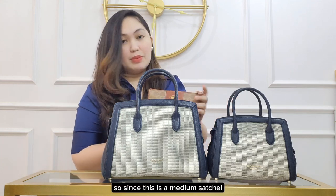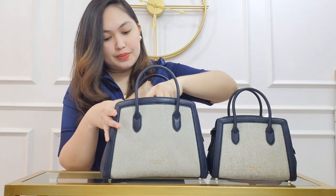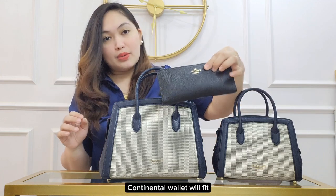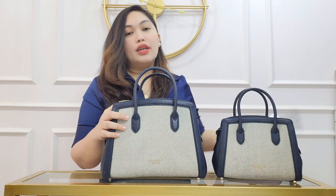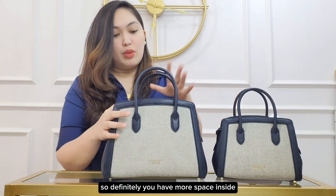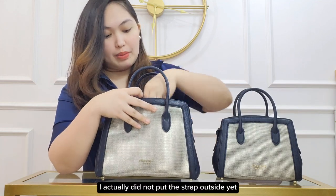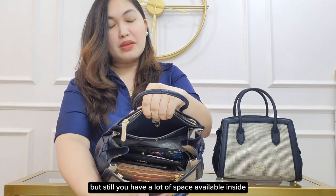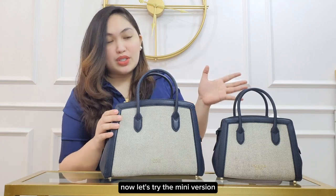Since this is a medium satchel, a large pouch will fit, a continental wallet will fit, and of course your large phone will fit. So definitely you have more space inside. I actually did not put the strap outside yet, but still you have a lot of space available inside. Now let's try the mini version.